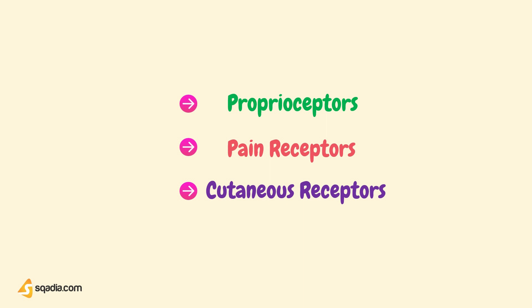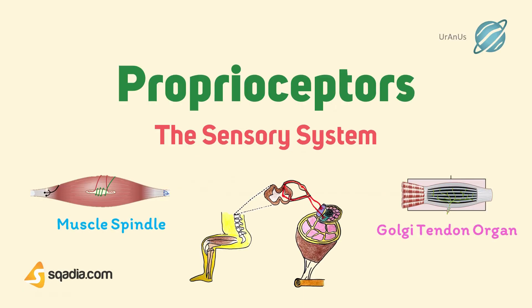So this was all about this section. In our next section, we will talk about the proprioceptors.